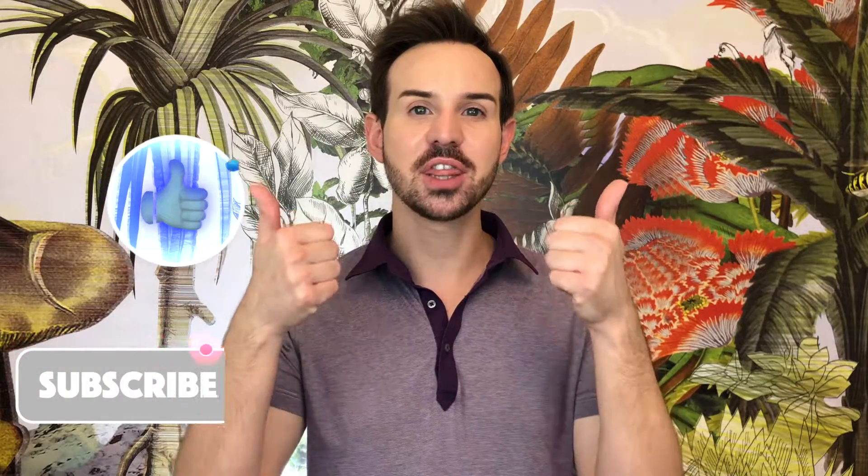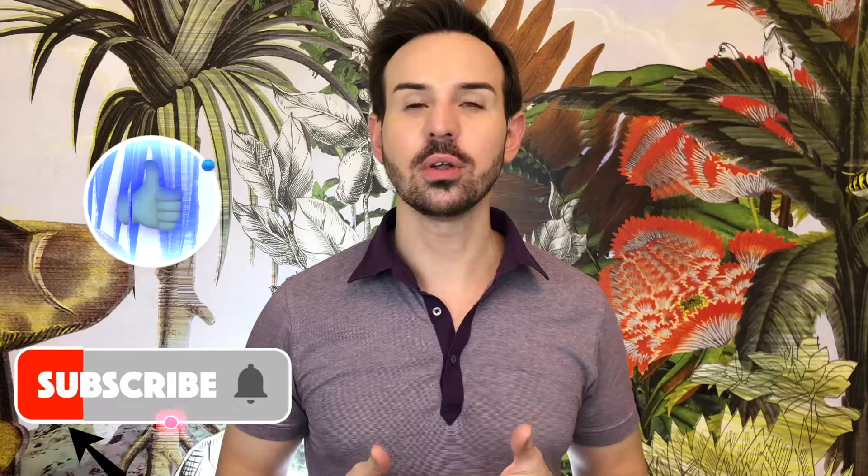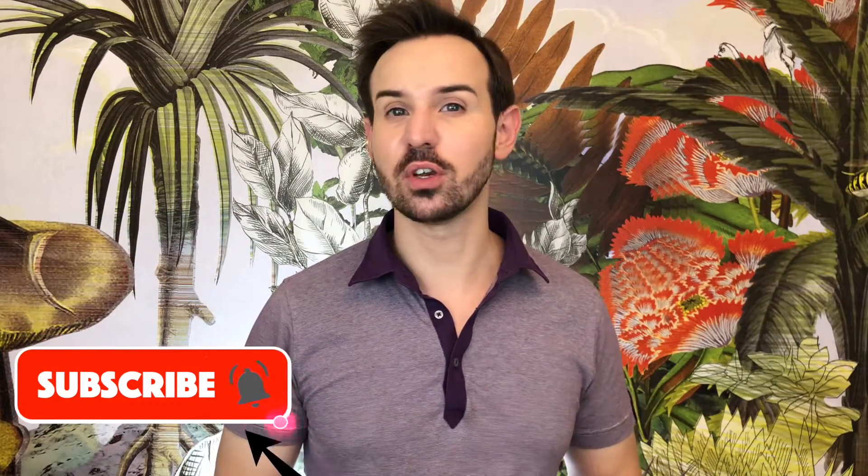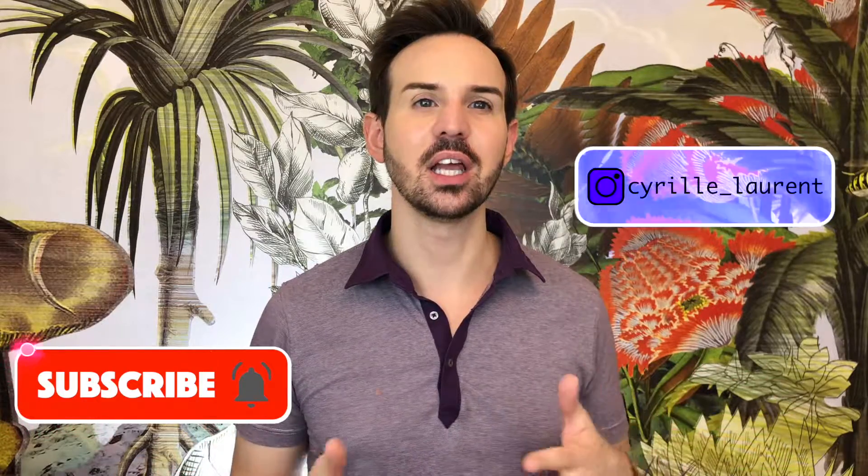Comment down below and tell me if you are ready to break the bank to try this product. If you like this video, please thumbs up, subscribe to my channel, and don't forget to ring the bell to not miss any of my new videos. You can also follow me on Instagram — I am Céline Laurent. Thank you so much for watching and I will see you next time with my dog. Au revoir, bye bye!